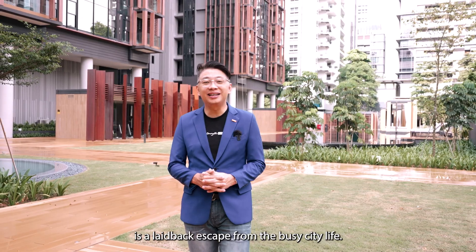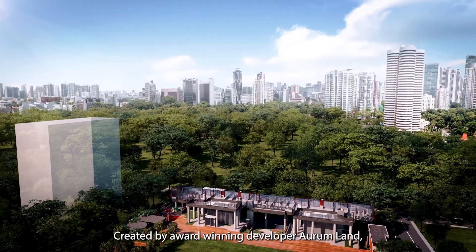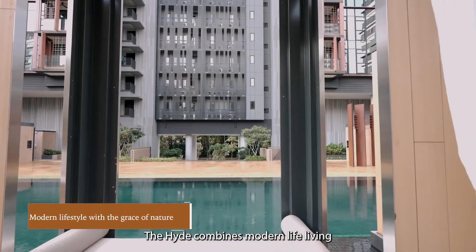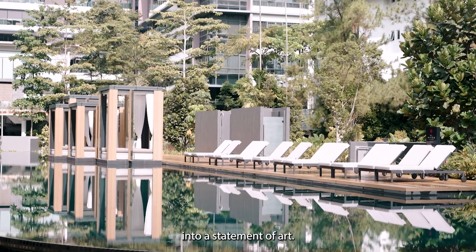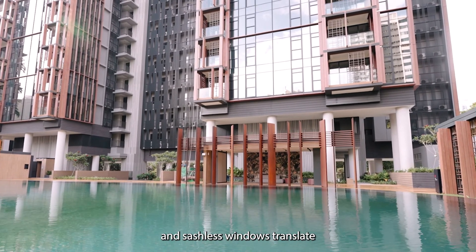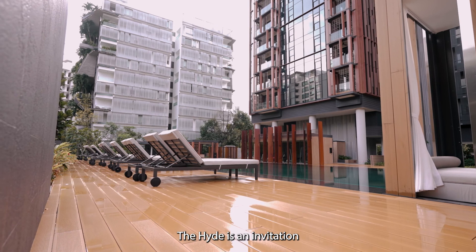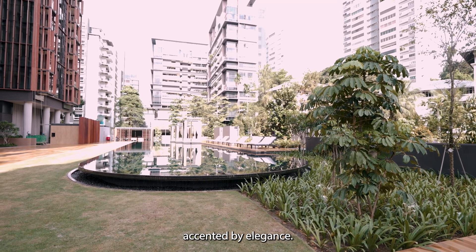Nestled in the Bukit Hill, The Hyde is a laid-back escape from the busy city life. Created by award-winning developer Oren Land, The Hyde combines modern living with the grace of nature into a statement of art. Full-height glazed facades and frameless windows translate into uninterrupted and expansive views.